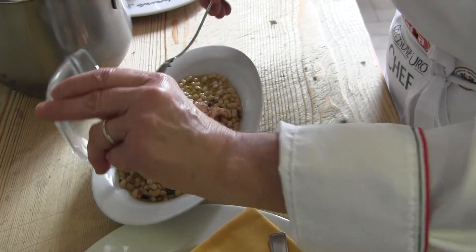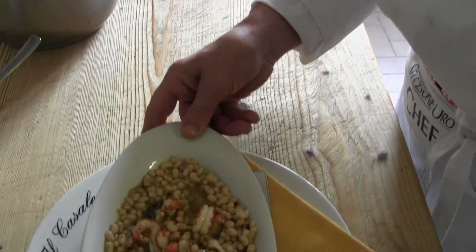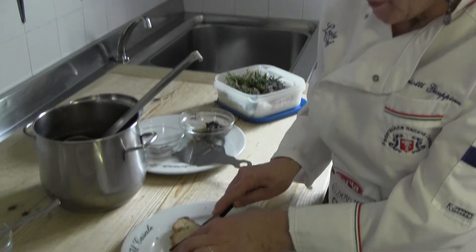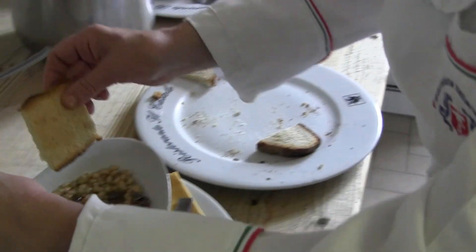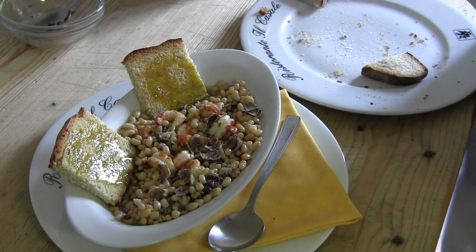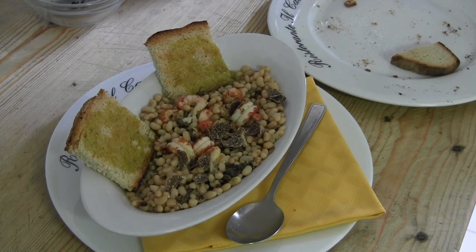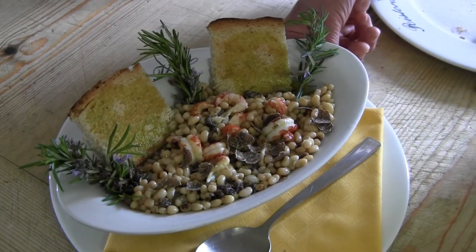Aggiungiamo i gamberi già lessati e sgusciati. Poi mettiamo scaglie di tartufo fresco. Aggiungiamo una bruschettina col pane fatto in casa, che andiamo a inserire in questo piatto. Aggiungiamo sempre olio, leggermente un pochino di sale e per finire mettiamo i ramoscelli di rosmarino. E il piatto è pronto. Grazie.